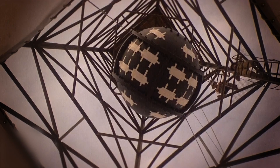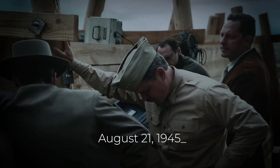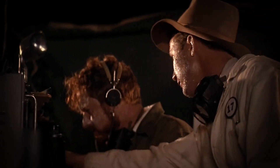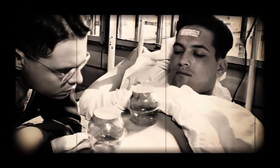However, the demon core was also extremely dangerous. On August 21st, 1945, physicist Harry Daglian accidentally dropped a tungsten carbide brick onto a supercritical mass of plutonium-239. This caused the mass to go supercritical, releasing a burst of radiation. Daglian received a lethal dose of radiation and died 25 days later.